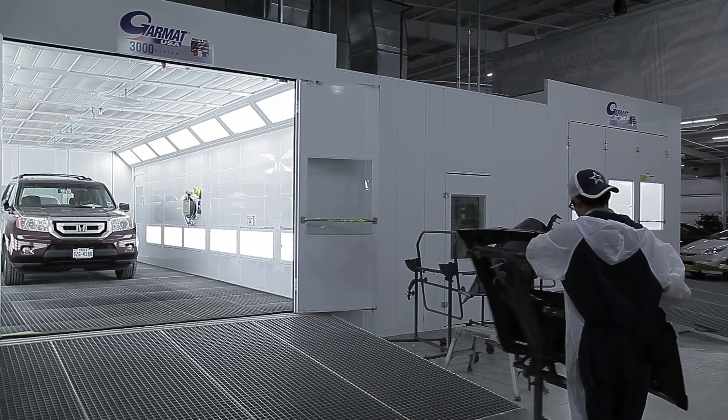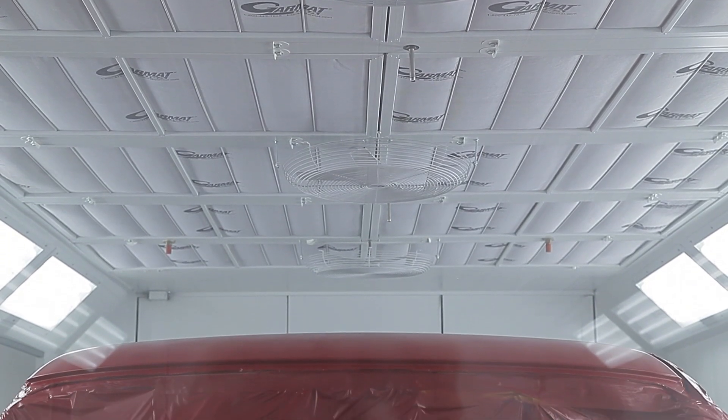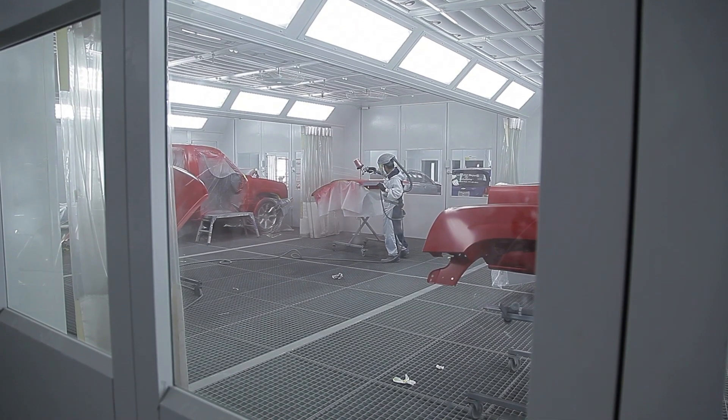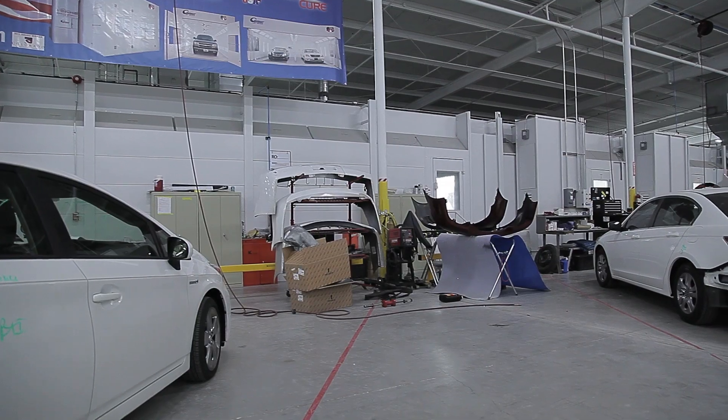As a customer, I don't know much about the engineering that goes behind the fan design, but what I do know is my Garmat booth gives consistent airflow as the filters load. Good airflow means a better quality finish, and all this goes down the line in keeping my production on track.